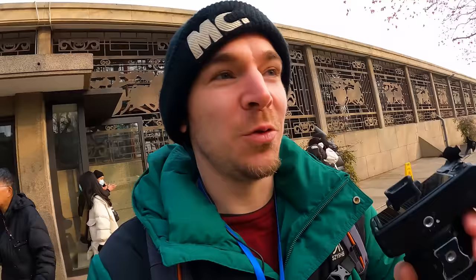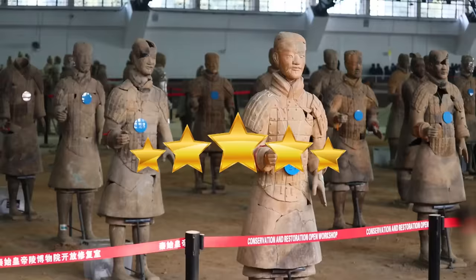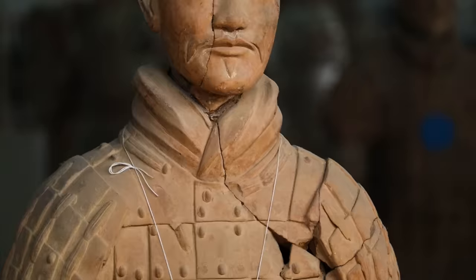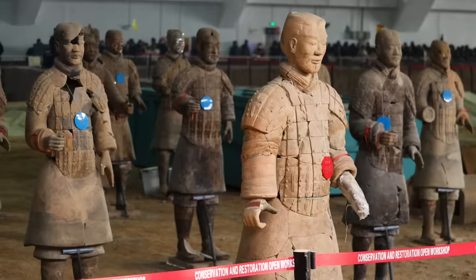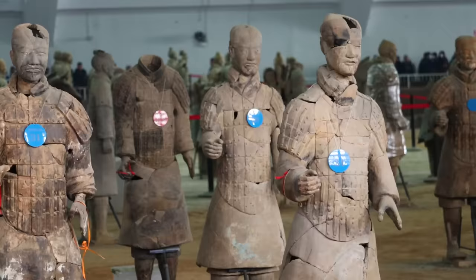This audio guide is absolutely fantastic. It's GPS-based, so all Ivana and I have to do is press play and it knows where we are and what information is relevant — ease of use is five stars. It also has incredible information, including that all of the terracotta warriors are 100% original. This is why you'll see some gaps and chunks missing from their heads — the archaeologists decided not to patch in what's missing with new clay, rather they cleaned up what's there and glued it all back together.